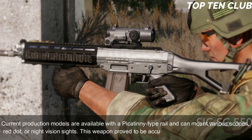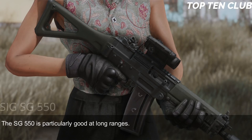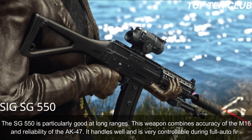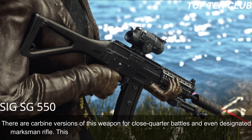The SG 550 is particularly good at long ranges, combining the accuracy of the M16 with the reliability of the AK-47. It handles well and is very controllable during full-auto fire. There are carbine versions for close-quarter battles and even a designated marksman rifle variant. This weapon proved to be accurate and reliable — as precise as a Swiss watch.